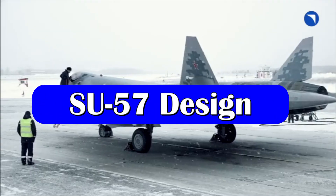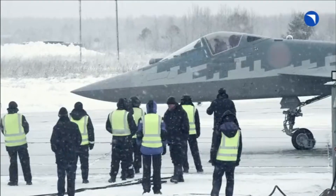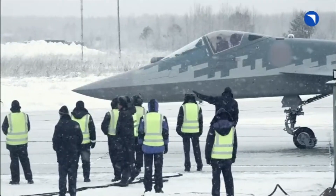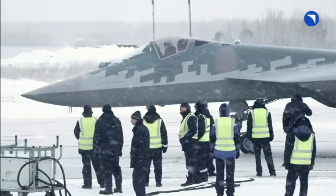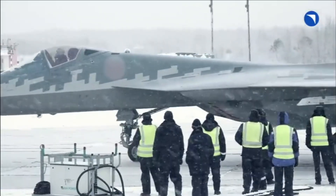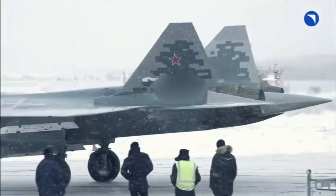The fighter jet is expected to feature all the capabilities of a fifth-generation fighter aircraft, such as radar-evading stealth, the ability to cruise at supersonic speed without the use of afterburners, advanced avionics, and a powerful multi-mode radar system.